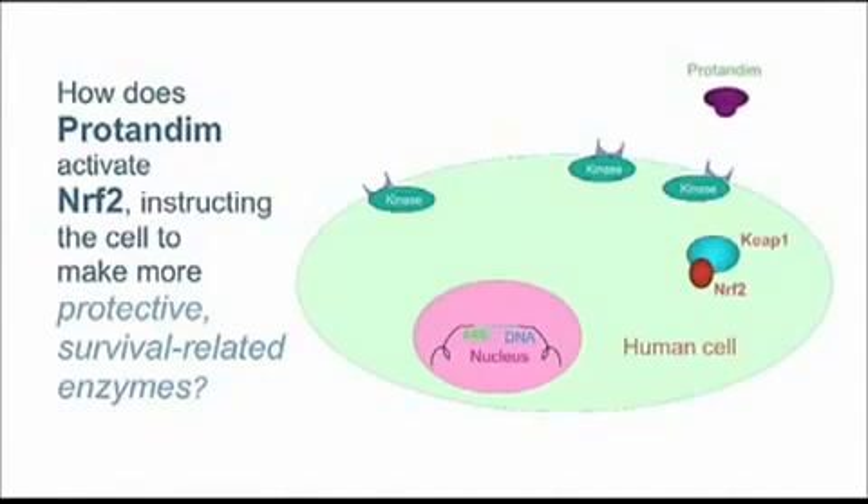The first thing Protandim does when it approaches a cell is it binds to a receptor on the cell. If the cell is your house, what Protandim just did is it stepped on the front porch and rang your doorbell — that's how the cell interprets that. When that happens at your home, things happen inside; you may get up off the couch and walk to the door to open it.